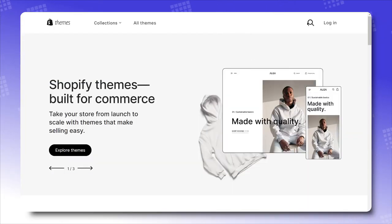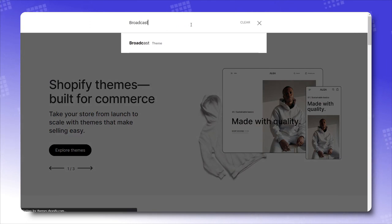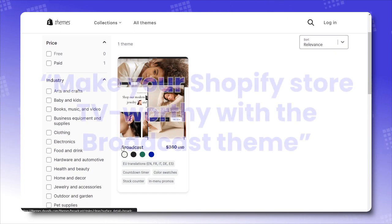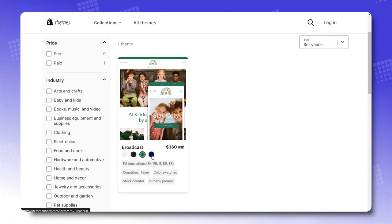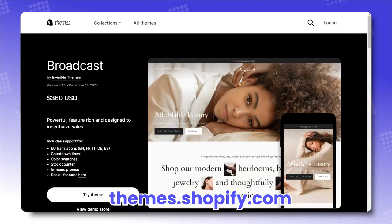I was about to make a broadcast-related pun, but it sounded awful. Let's put it this way: make your Shopify store TV-worthy with the Broadcast theme. For $360, easily grab this theme from the Shopify Theme Store and quickly get into theme designing after less than 20 seconds of installation.